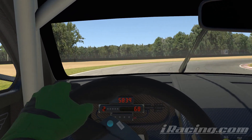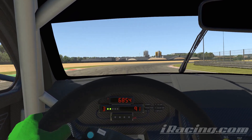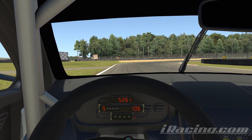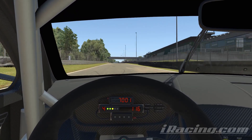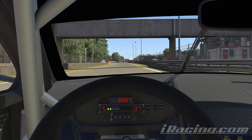Zolder is a pretty fun track, unless you hate chicanes, in which case you probably hate Zolder. But this car is a blast to drive around here. There's just enough ABS and TC to prevent you from sending yourself into the Shadow Realm, but you can still have a lot of fun in the car. It gets a little loose.